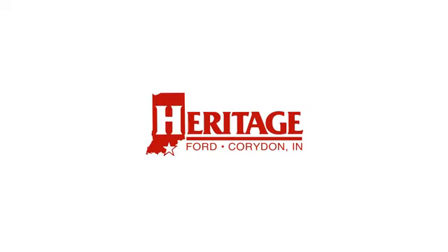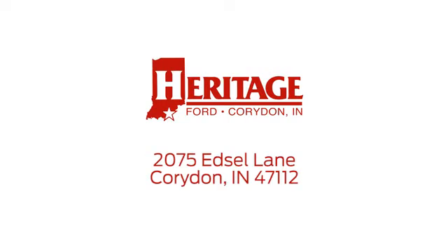Test drive it today. Heritage Ford is proud to be an automotive leader in our community. We're located at 2075 Edsel Lane Northwest in Corridon, Indiana.